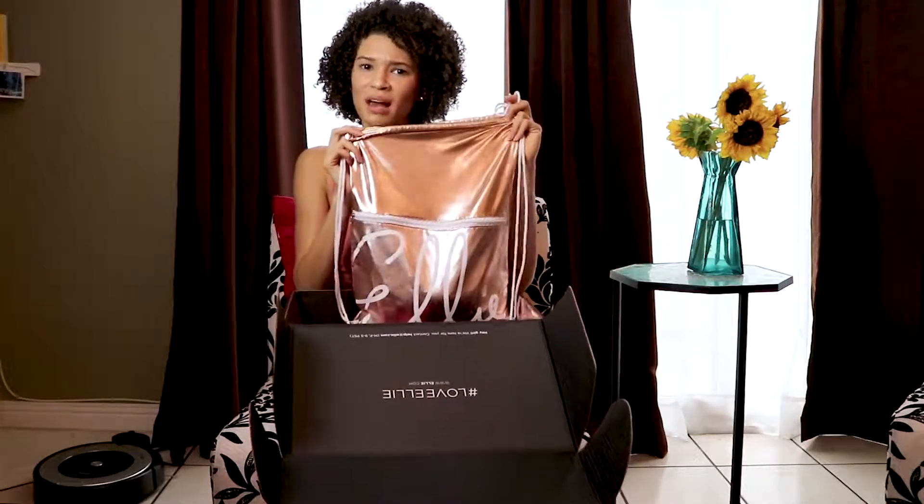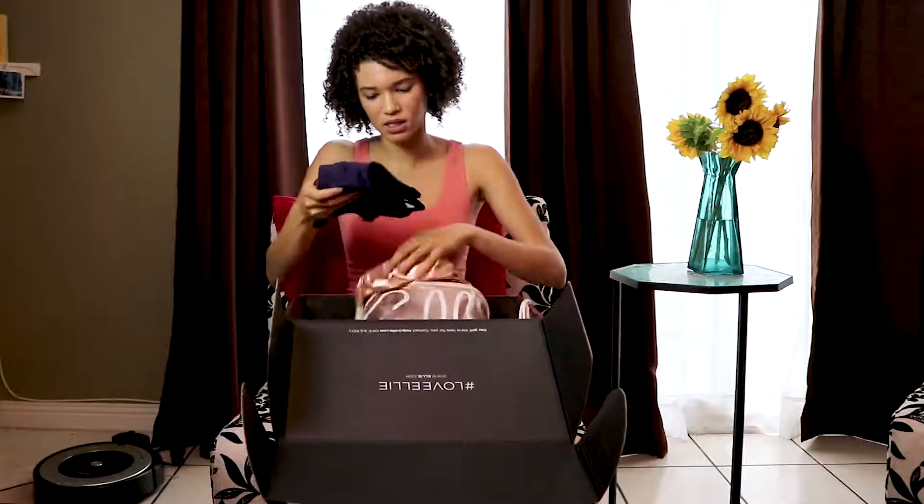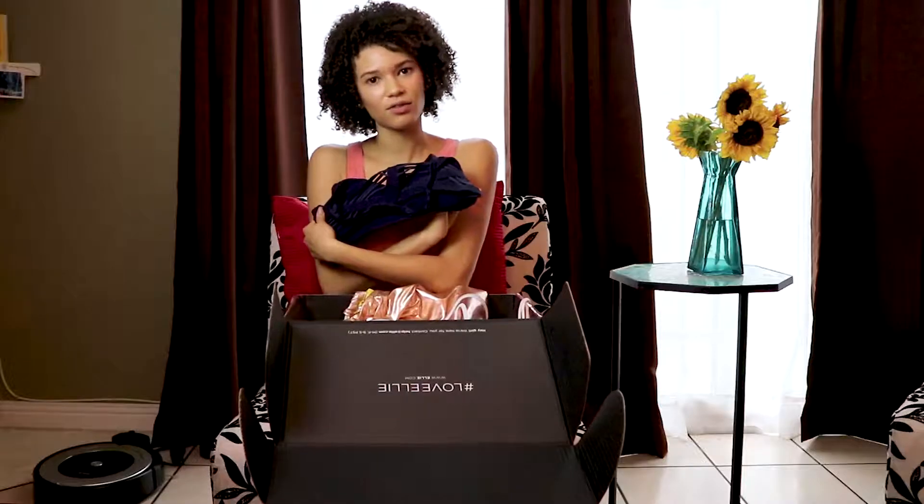Oh, by the way, you get a free backpack. Your clothes come in this nice little backpack that is just adorable and it's shiny, which is my favorite. We've got a sports bra.